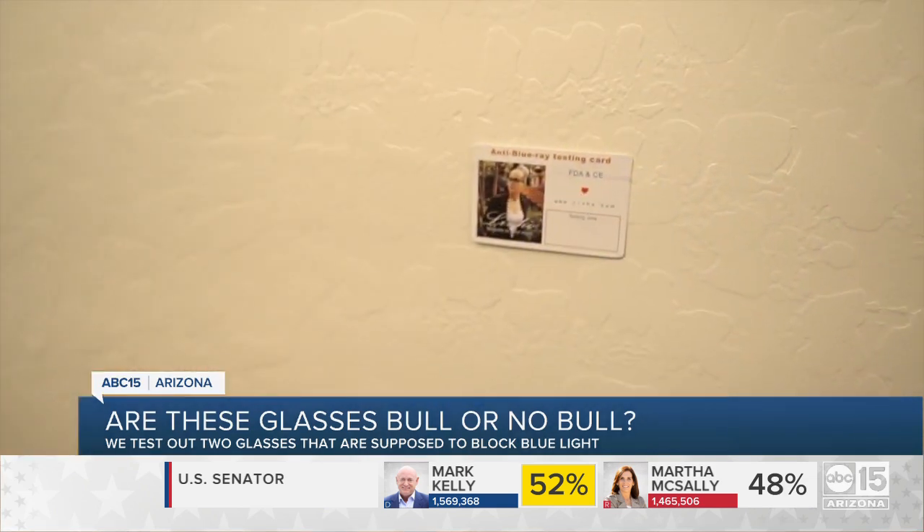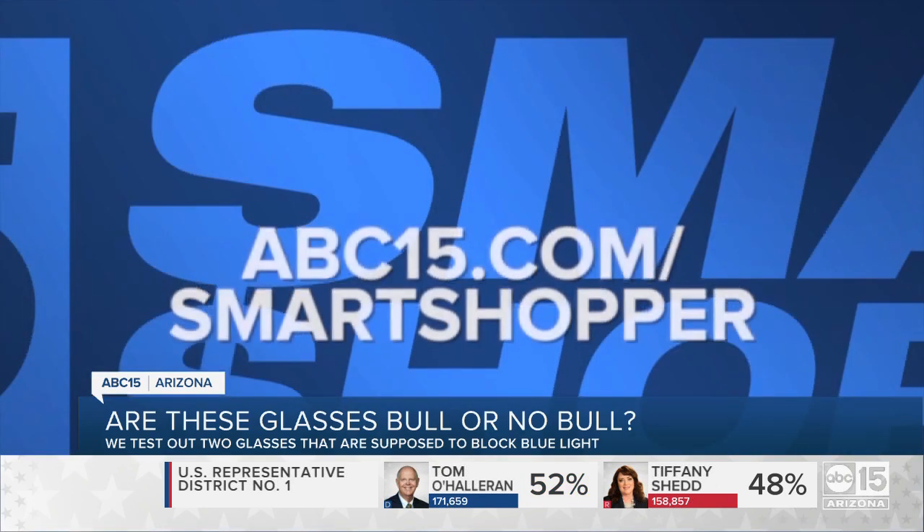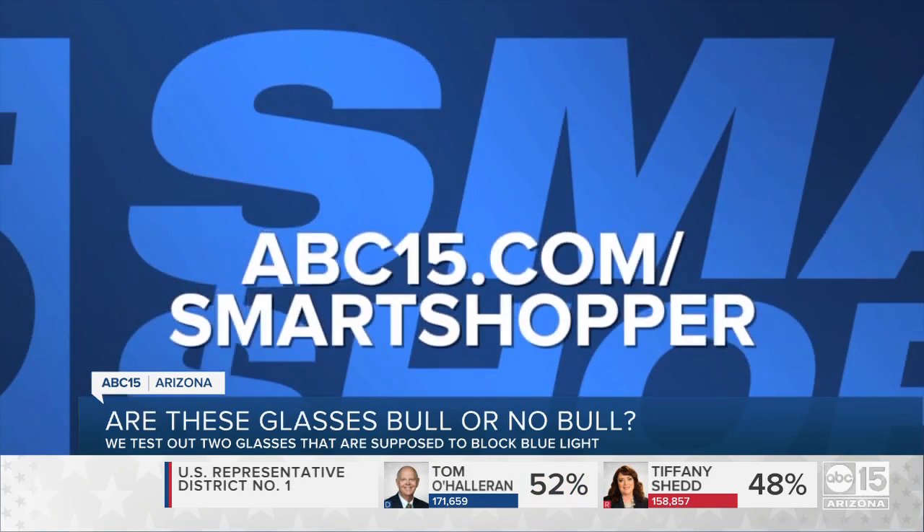Both the Levo and Donna blue light blocking glasses worked. So where do they rank on our bull or no bull meter? I'm going with no bull. For more information, you can go to abc15.com/smartshopper.